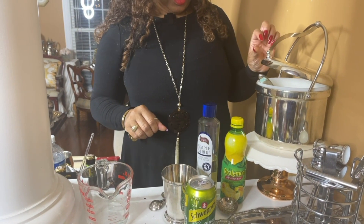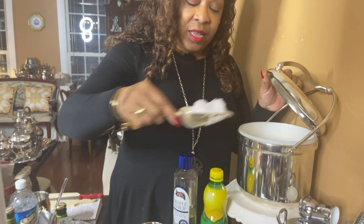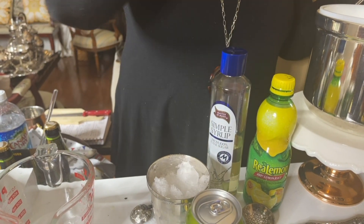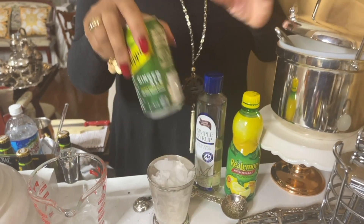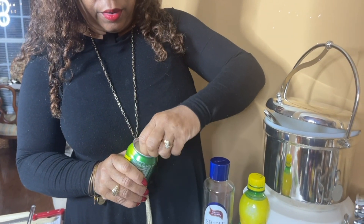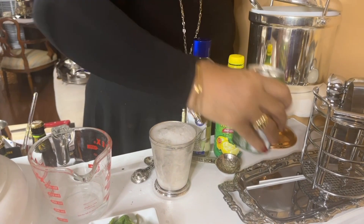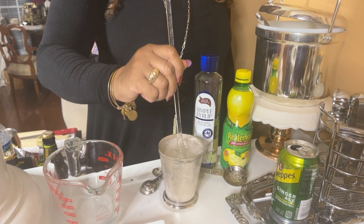And then we're going to get our ice. I actually like Sonic's crushed ice, but I had too much running around to do today. So we get our ice in there, and you want to fill it up to the top with ice. And then last but not least, we're going to put in our ginger ale. Fill it up — it's going to fizz a little. I'm going to stir it just so everything is nice and mixed.